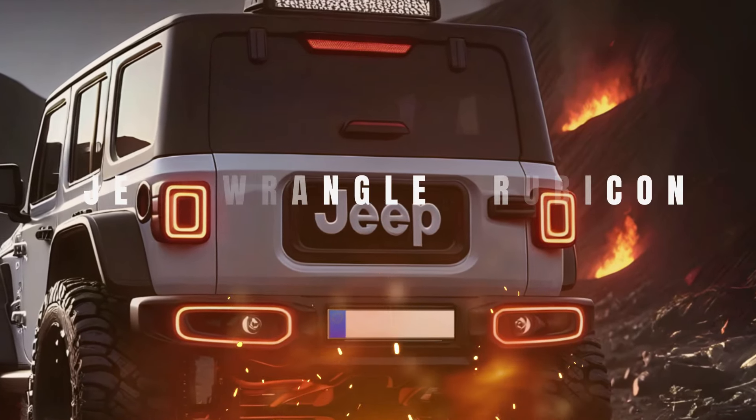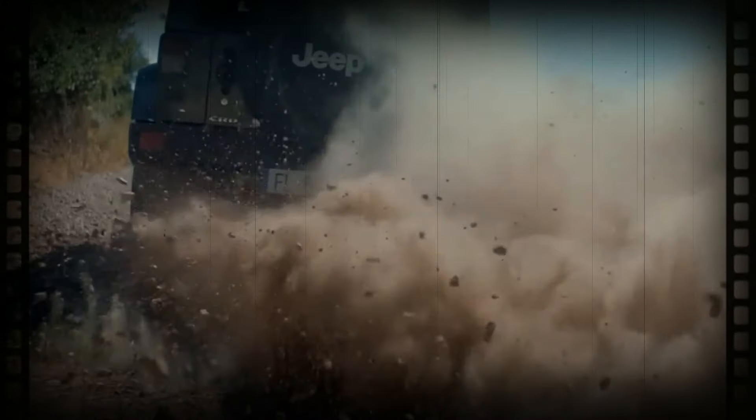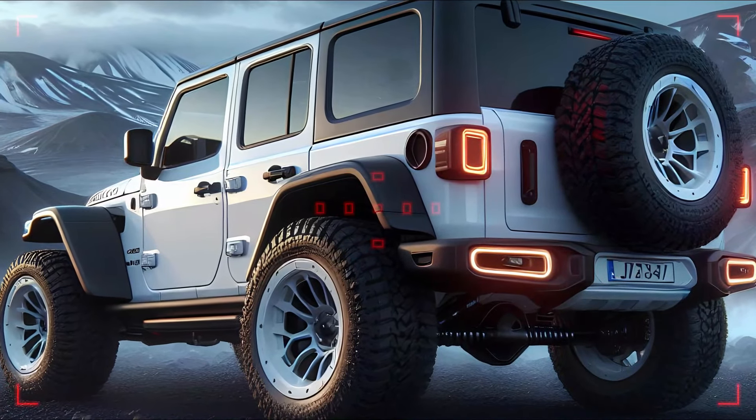Get ready to experience the thrill of the iconic 2025 Jeep Wrangler Rubicon, designed for the ultimate off-road adventure. Whether you're navigating rugged trails or cruising through city streets, this beast delivers a perfect blend of classic ruggedness and modern design. Stick around for the full breakdown.